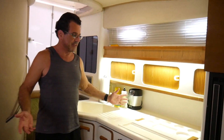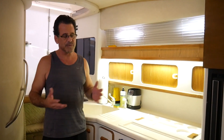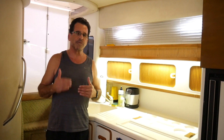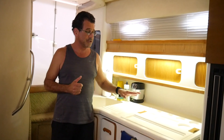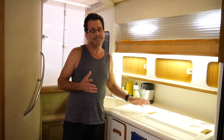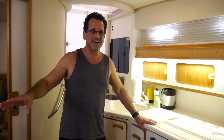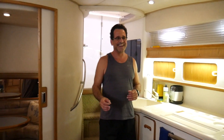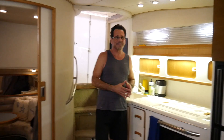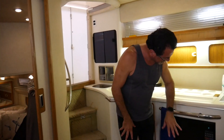What I like about this boat is that the galley is on the same level as everything else, which makes sense in a Sundancer. On other bridge boats, the galley is often down below, so if you're cooking you're away from your guests. This layout is nice because you're always part of the conversation — if you're cooking or preparing something, you're right there with everyone.